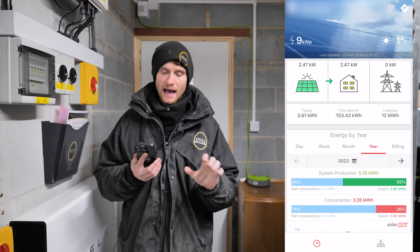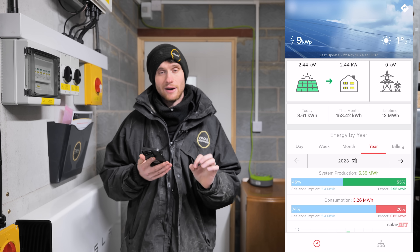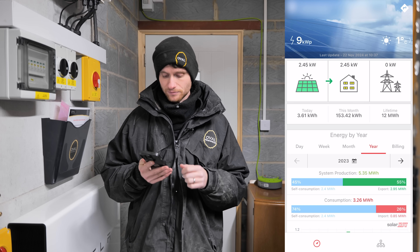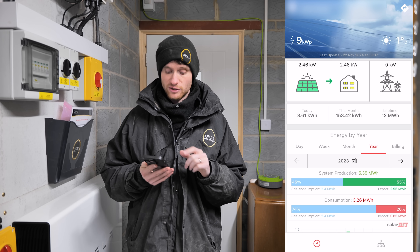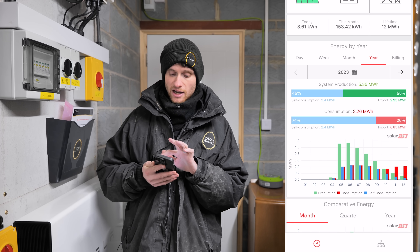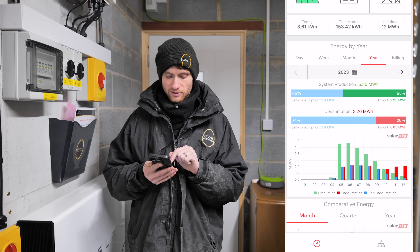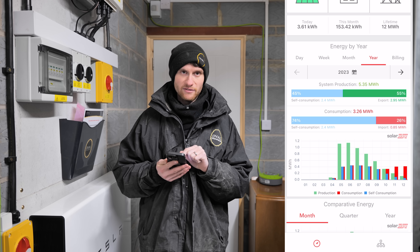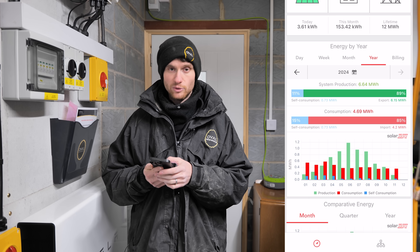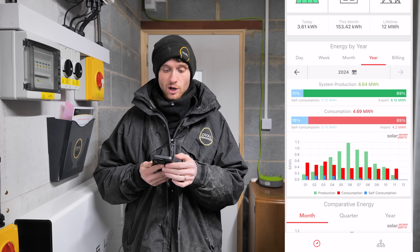Let's have a look at the SolarEdge app. I'm not going to do a full app review — this video is about how the north panels have been producing and how well they've done compared to the south-facing ones. In 2023 we generated 5,350 kilowatt-hours, and in 2024 we've done 6,640 kilowatt-hours. 2023 wasn't a full year — the system was installed in April, so January through March are missing. 2024 is nearly a full year, just missing December.